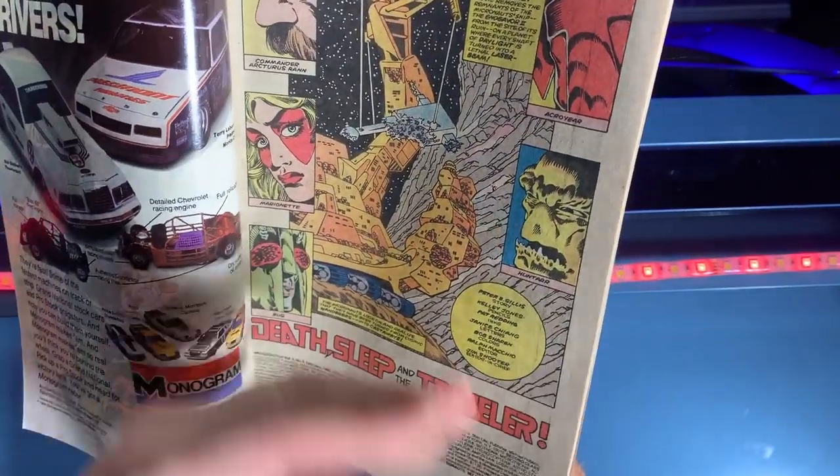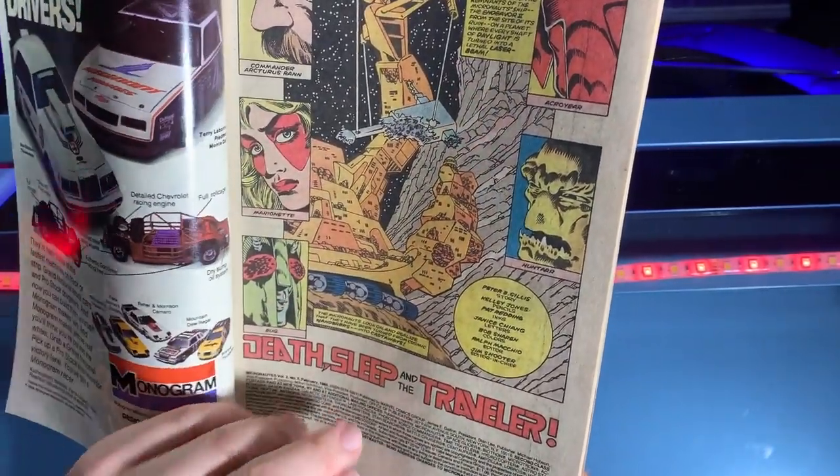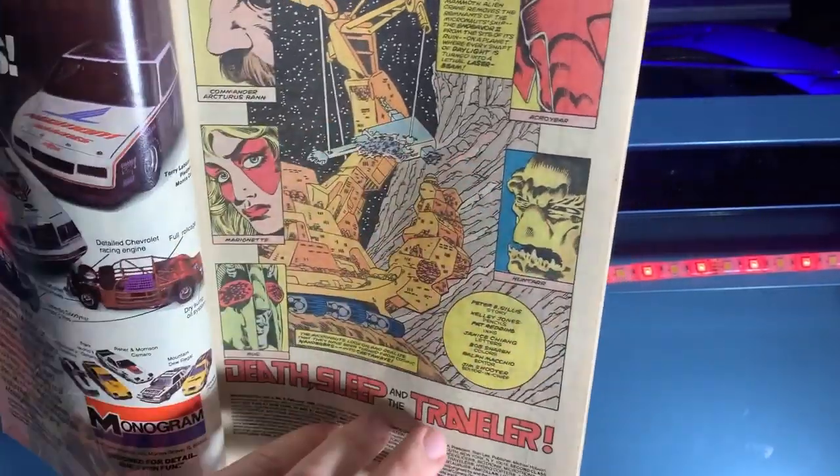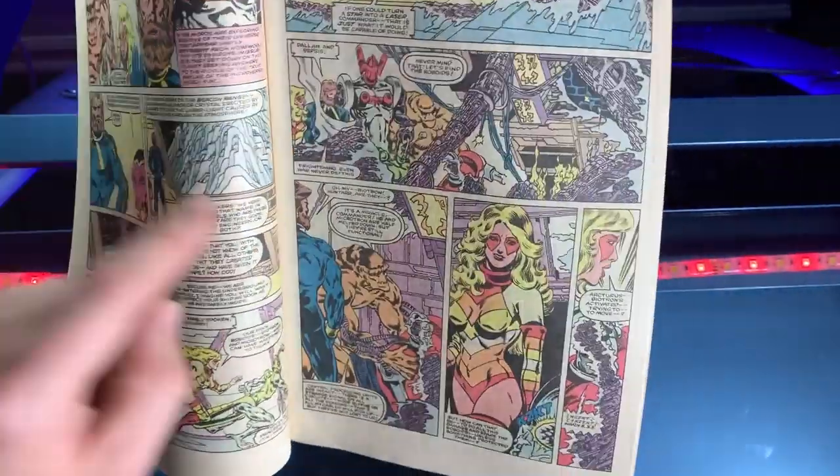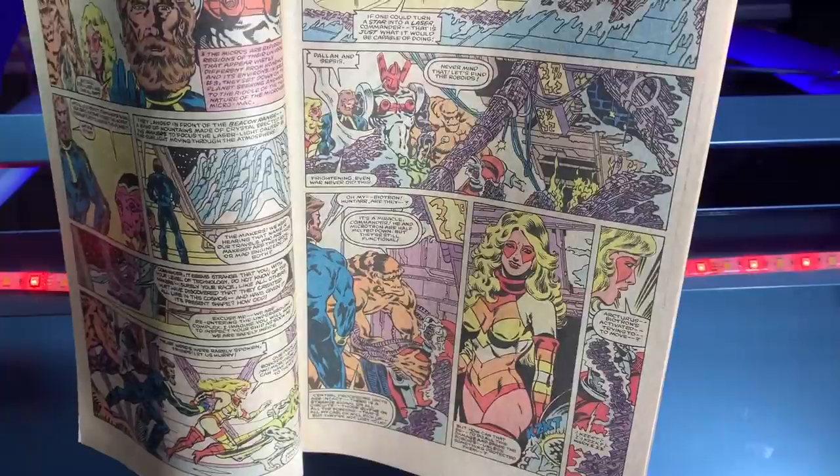The story is interesting. We've got Commander Arcturus Rann, Marionette, Bug, Acroyear, and Huntar. They had some sort of machine here to rescue them from the laser planet, and you can see Kelly Jones' really detailed artwork there.